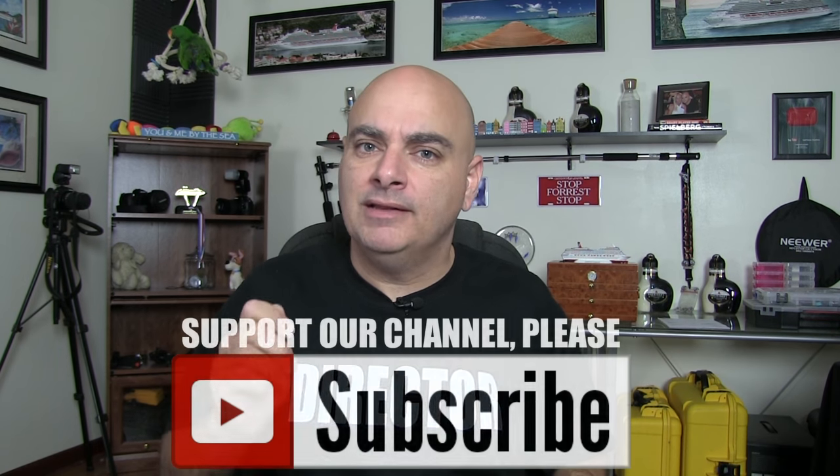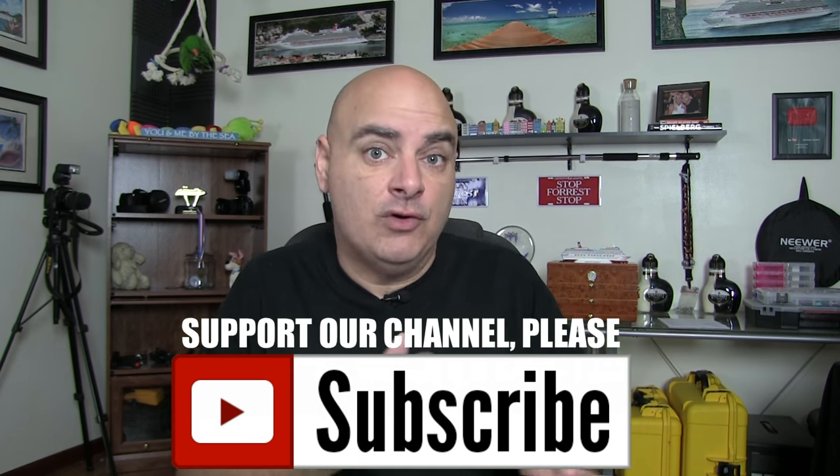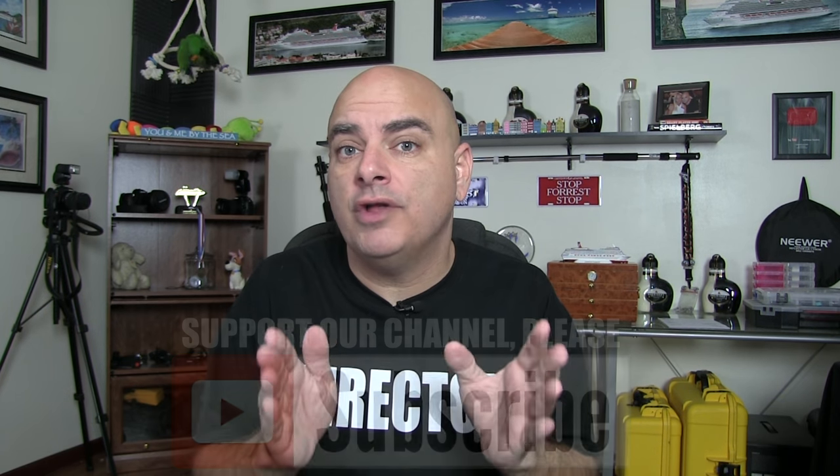Welcome back to the South Patera channel. If you caught our last video on the VIFP program, you know about Carnival's loyalty program for customers who return to Carnival over and over again. If you missed that, I'll link it up in the cards and down in the description. But let's say you're not a frequent traveler on Carnival and you still want the same benefits as a platinum or diamond member.